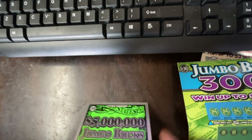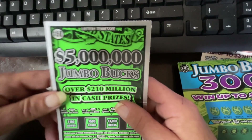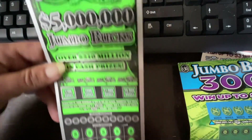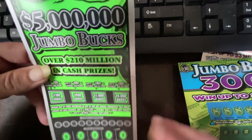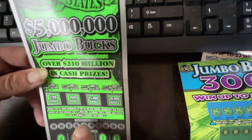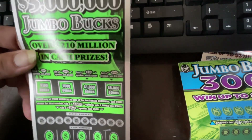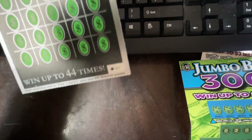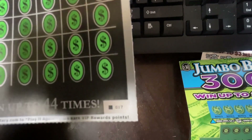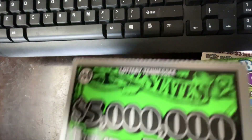And the last ticket I have here is a $50, $5,000,000 Jumbo Bucks. In the bonus spots, you can get 100, 500, 1,000, or 5,000. And down below, you're looking for either a Jumbo or a stack of cash, and a stack of cash wins you $500. This is also black box 17. I have done very well on this ticket — I've purchased two tickets and each time won $100.